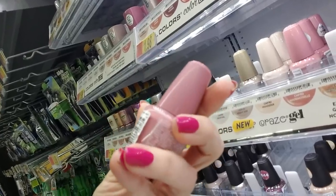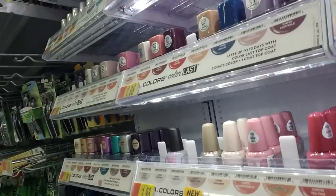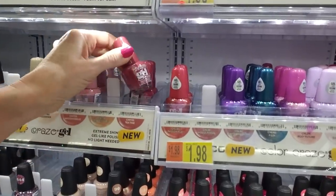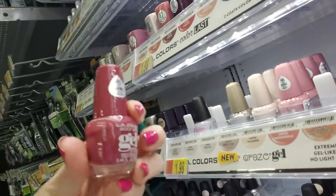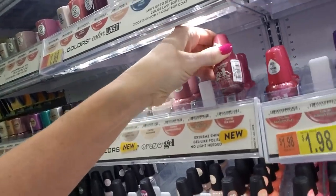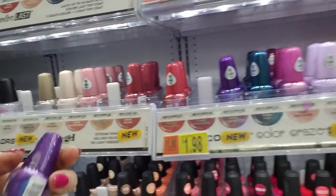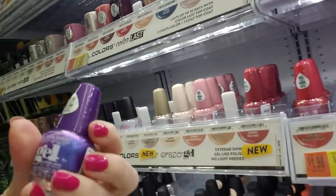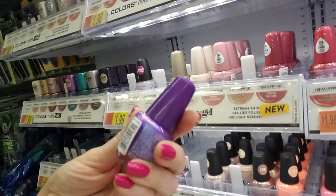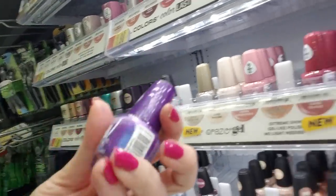We have the Color Craze gels — this one is Mademoiselle, a nice dusty rose color. Here they have the ones marked as new. We have Tea Time, which looks to be a little bit darker than Mademoiselle — kind of a cool color, I like that one. Here's another one: Ravishing Gown. Well, it says 'gown' on the label but here it just says 'Ravishing' — maybe the name was too long. That's pretty. It's a nice purple with pretty glitter. I like that one.